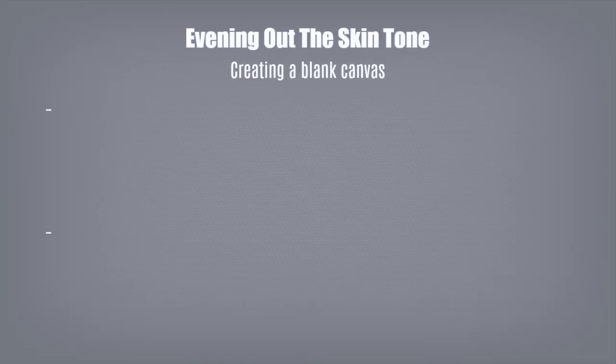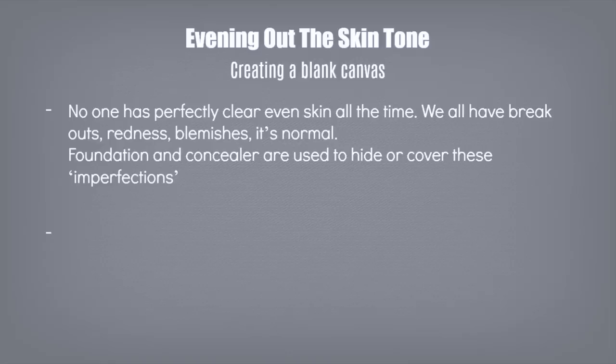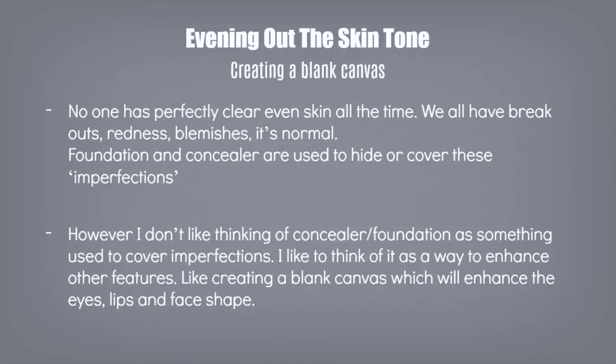Before we get into it, I want to talk a little bit about makeup and creating a blank canvas. No one has perfect skin all the time — we all have redness and breakouts, and it's totally normal. Foundation and concealer are used to cover these imperfections. However, I like to think of them as bringing out and enhancing other areas — creating a blank canvas so that your eyes show up more, your face shape, your lip shape. It's not always about covering; sometimes covering one thing enhances something else.